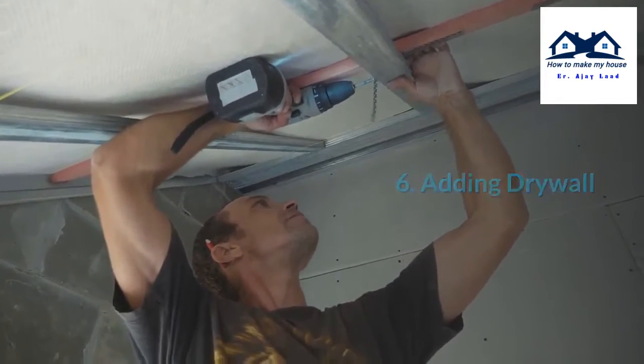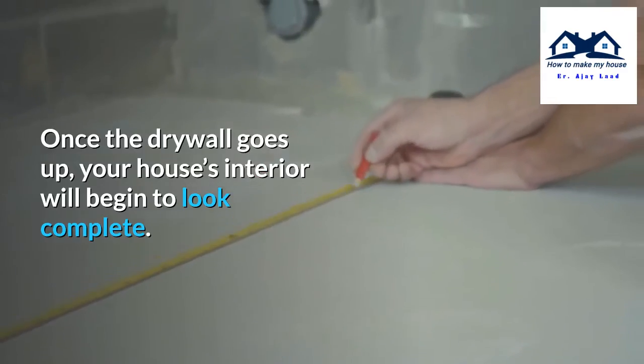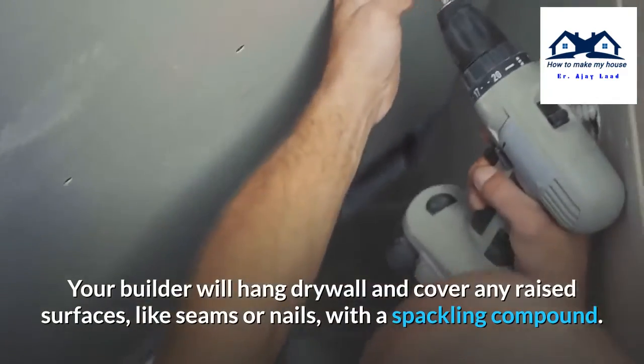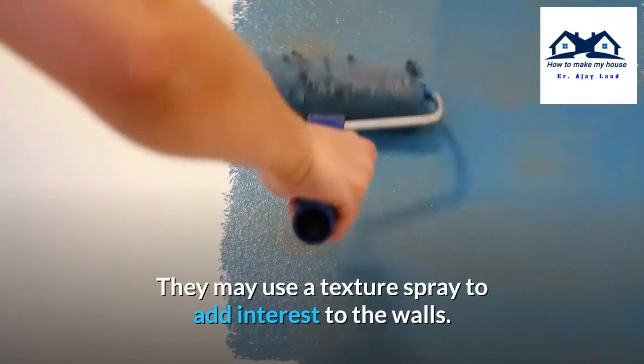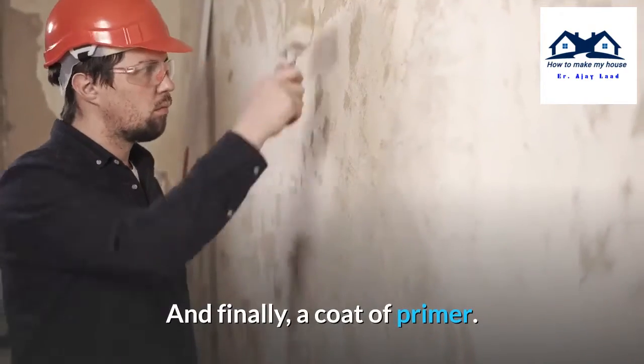Step 6: Adding drywall. Once the drywall goes up, your house's interior will begin to look complete. Your builder will hang drywall and cover any raised surfaces like seams or nails with a spackling compound. They may use a texture spray to add interest to the walls, and finally apply a coat of primer.